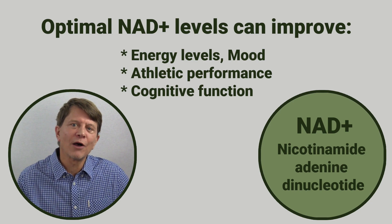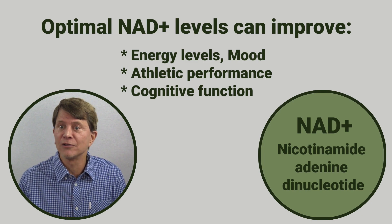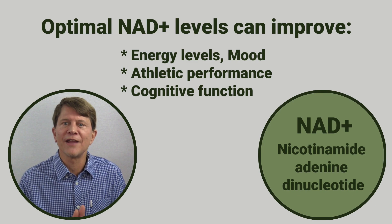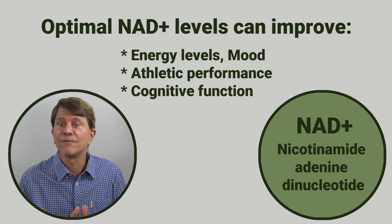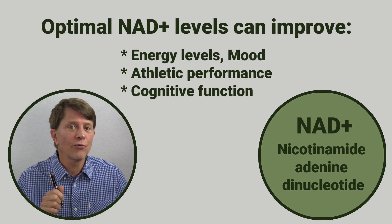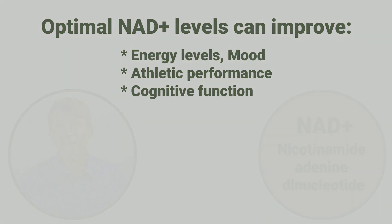So how do we go about supplementing to get optimal amounts of NAD in our cells? We do it with a number of different precursors of NAD — different forms of vitamin B3 or vitamin B3 derivatives. I'll go through each of the four main ones right now.